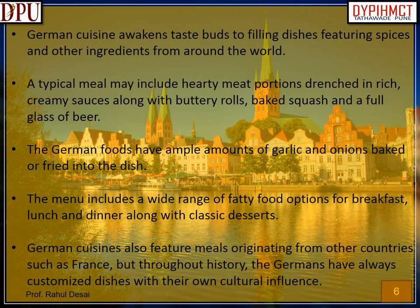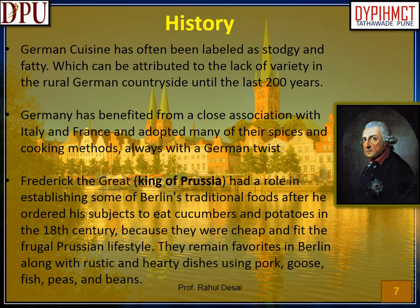Lapskows is made with rolled pickled fish and corned beef, served with fried eggs on the side. The meat is cured with butter, onions, broth, beet juice and milk. German cuisine awakens taste buds to filling dishes featuring spices and other ingredients from around the world. A typical meal may include hearty meat portions drenched in rich, creamy sauces along with buttery rolls, baked squash and a full glass of beer. German foods have ample amounts of garlic and onions baked or fried into the dish. The menu includes a wide range of fatty food options for breakfast, lunch and dinner along with classic desserts.